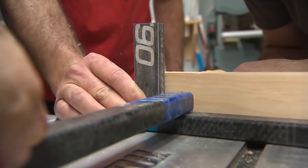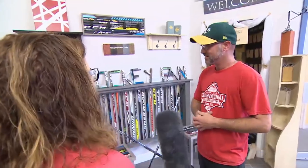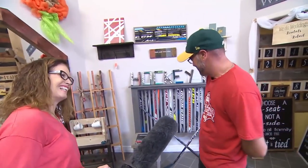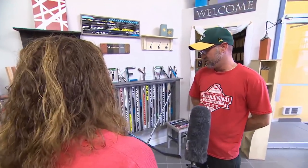His biggest problem: filling the back orders and finding a steady supply of old hockey sticks. You need more hockey sticks, which in Canada seems like that's impossible, right? That's the way we're thinking — it's our country sport. You wouldn't think that you would have a hard job finding sticks.